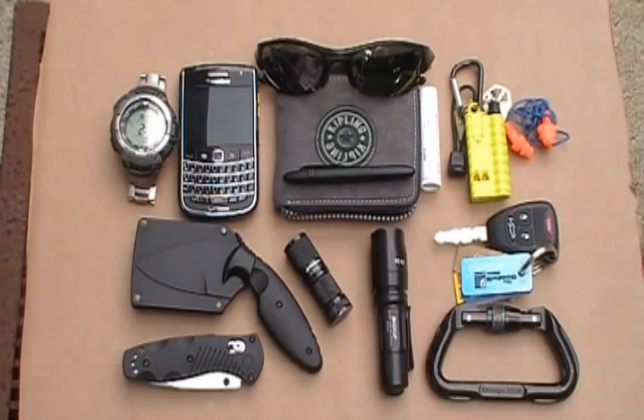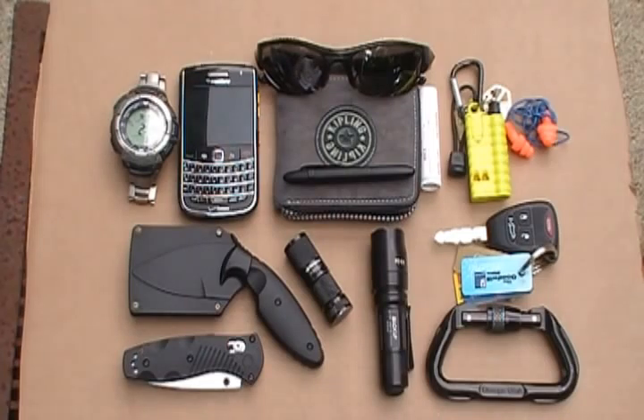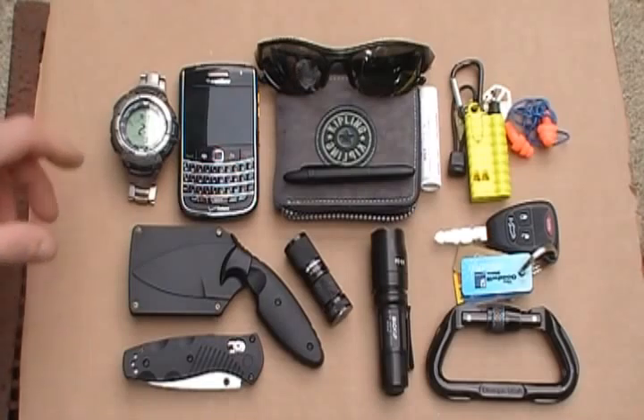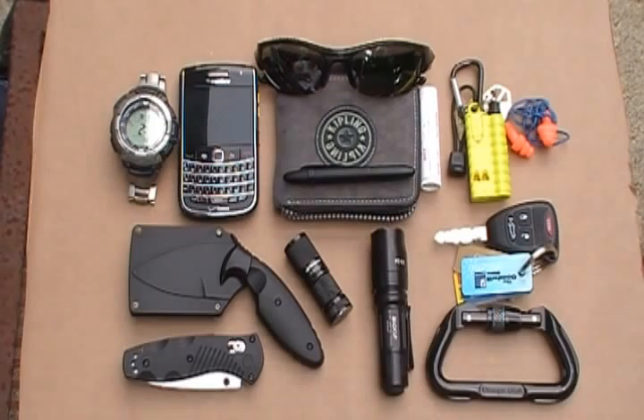Alright, we're back to the EDC update. I've laid everything out that I showed you in my pockets and we're just going to go over each thing accordingly. Starting with the Casio Pro-Tec, PRG-80T. It's a full metal band with barometer, compass, altimeter, stopwatch, countdown timer, and alarms. I've had it for a couple years, wear it every day. It is solar so it doesn't need batteries. Great outdoor watch — if you spend a lot of time outdoors, definitely recommend the Pro-Tec from Casio.